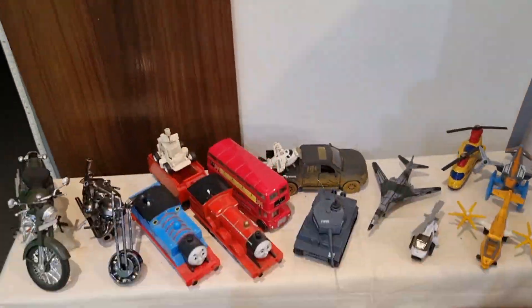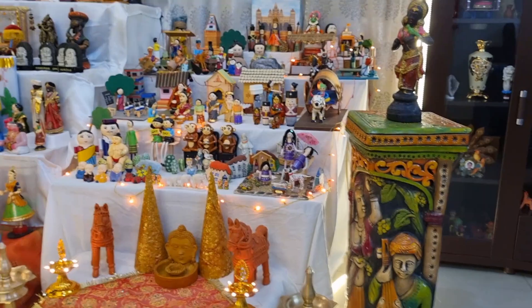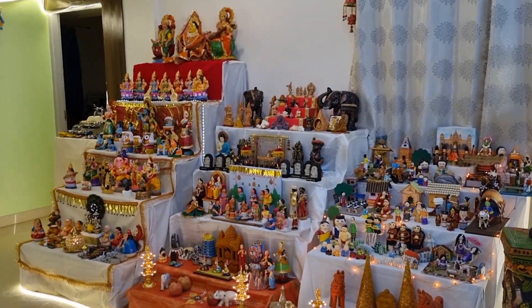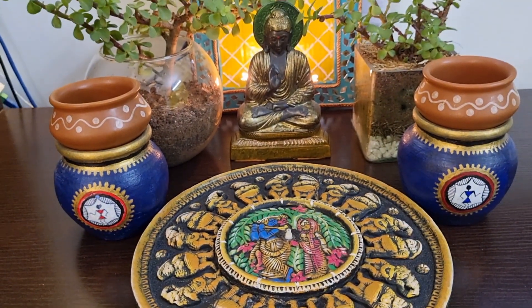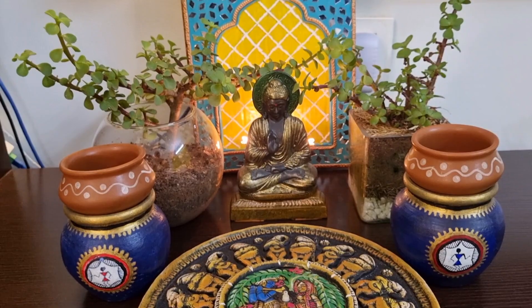This is my son's car collection. This small space is decorated using a Buddha statue. You can see my pot paintings on both sides — I used my Jharoka art as the background.